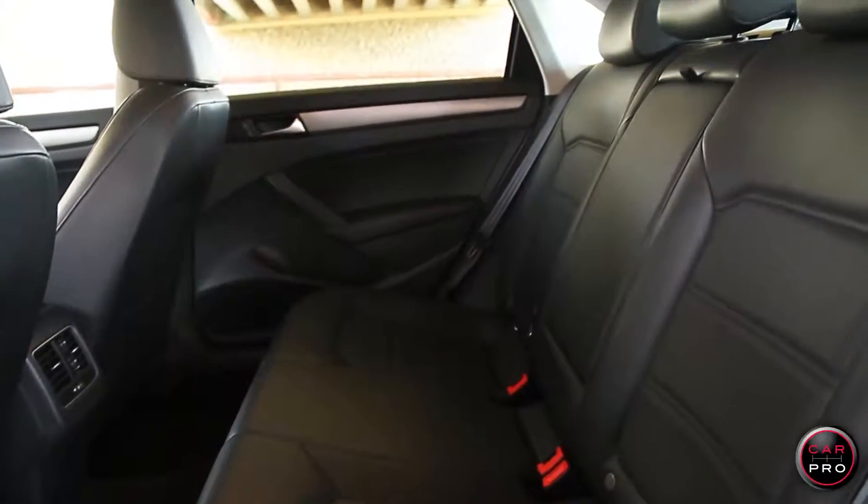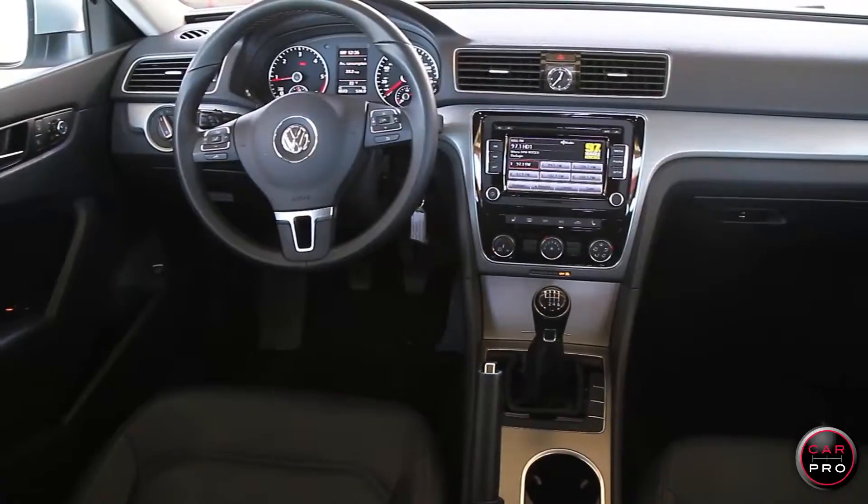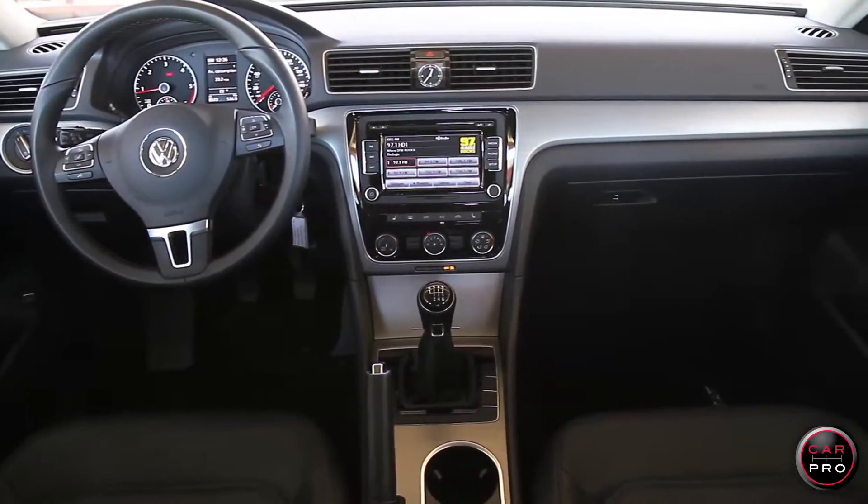The Passat is a mid-sized car with lots of room in the front and the back, and it has a very large trunk. It's super quiet inside and comes with a leatherette interior.